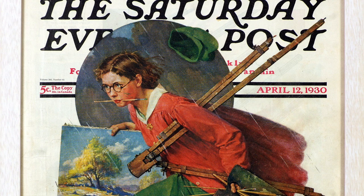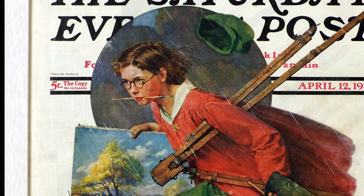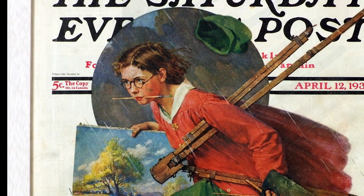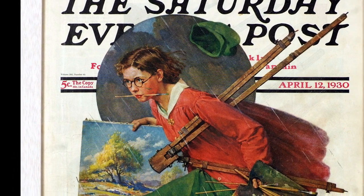She has a foldable easel and lots of brushes. Her paint box is closed, maybe fairly hastily, because there are rags sticking out of it. If you look at the sky around her, it's a bit dark, and the landscape that she's carrying—